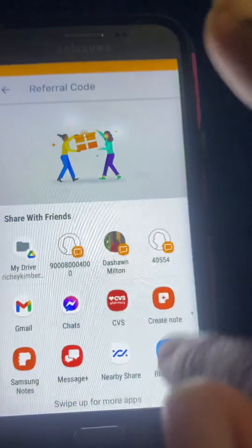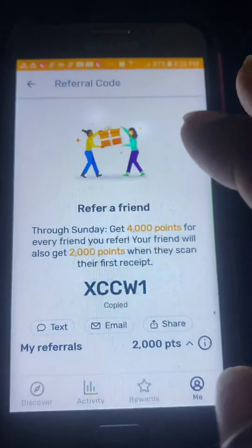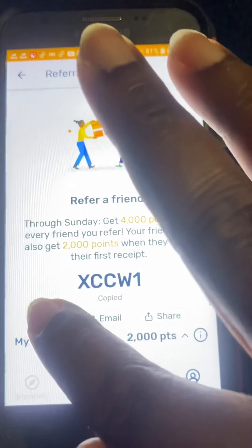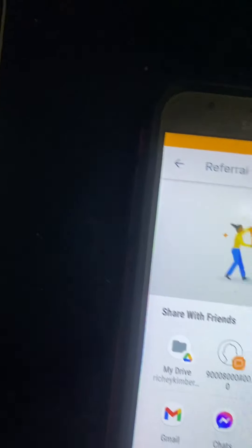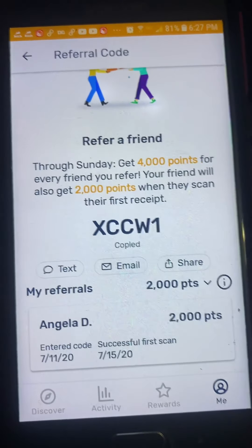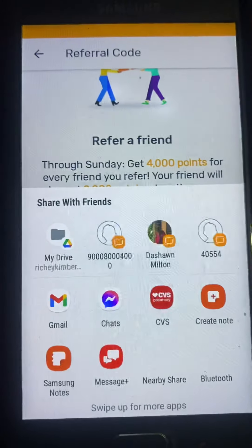So that's how you can share it with different people — emails and stuff. You can text your link to somebody and that same thing will come up. You can also email it to whoever, and get those people to sign up and start getting money back — getting y'all points back.